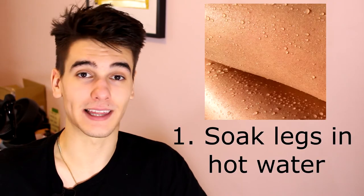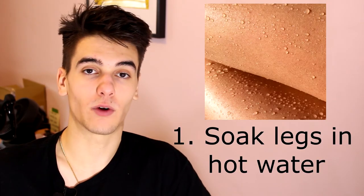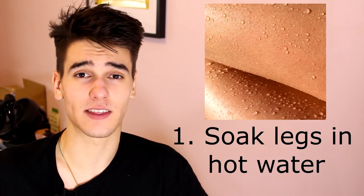The first thing I usually do when I get in the shower is soak my legs in hot water. Just making sure they get a full thorough rinse — don't just hop in and start shaving right away. About one to two minutes with hot water on your legs is more than enough to soak them and get them prepped for shaving.